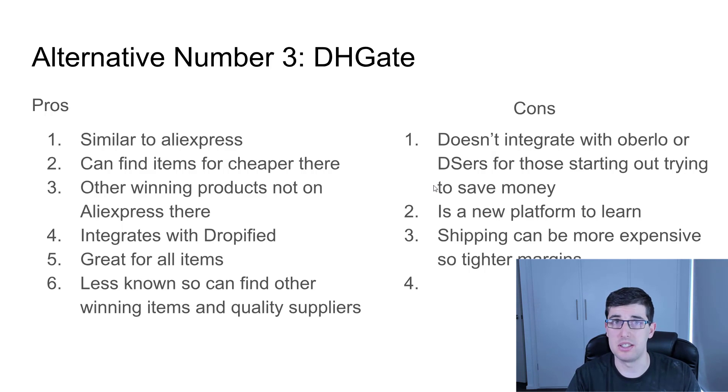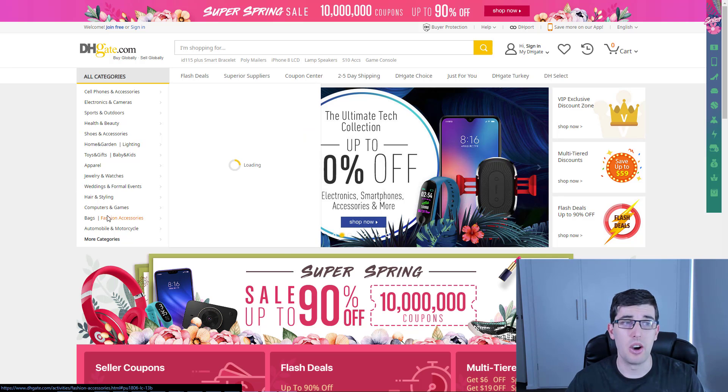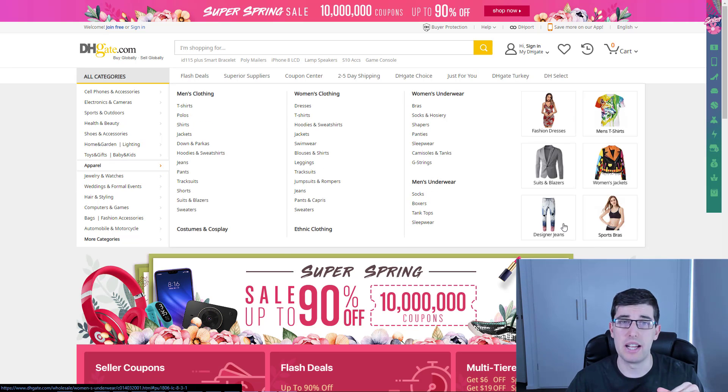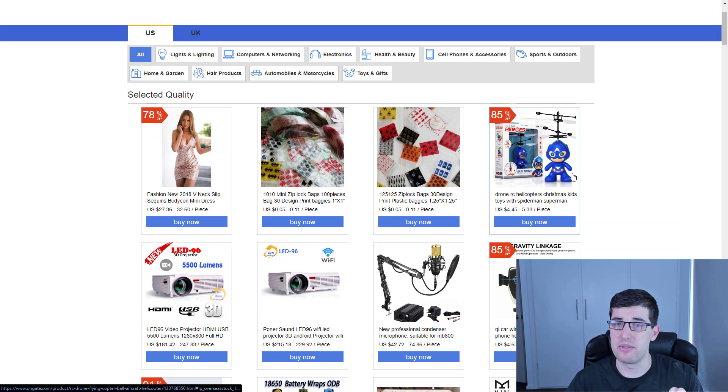The cons: it doesn't integrate with Oberlo or DSers for those starting out trying to save money, because Dropified is a paid app. It's a new platform for you to learn, so regardless of your experience with Aliexpress, you'll have to learn something new about DHgate. Shipping can be more expensive at times and can actually be longer as well. But I wanted to give you this alternative. On DHgate now — you can see it's very similar to Aliexpress. It's got a lot of the items we need and it's really good for fashion and jewelry.